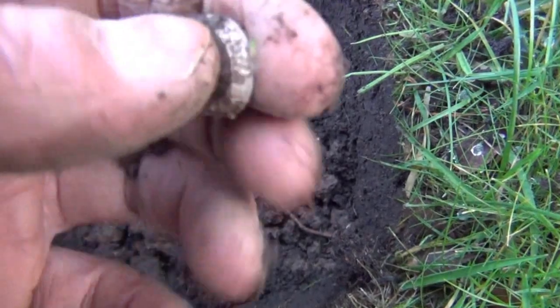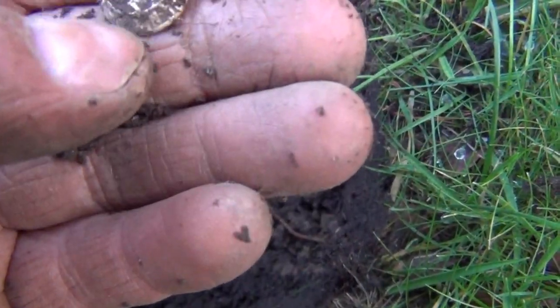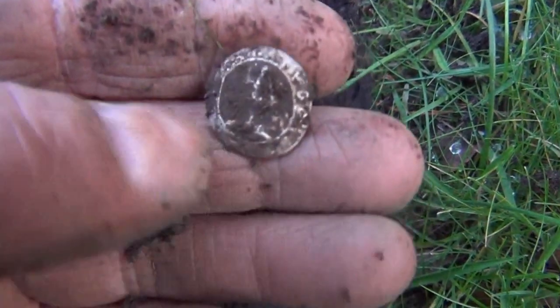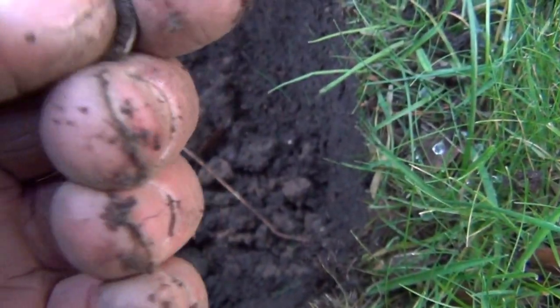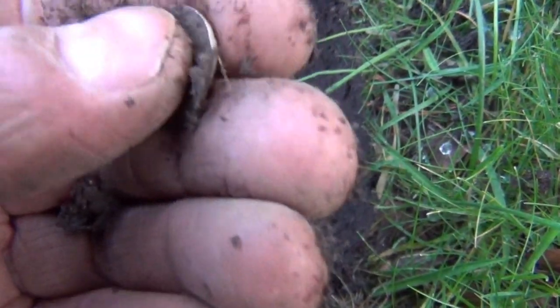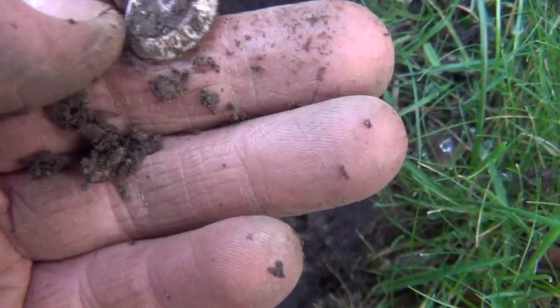Oh no — I thought that was a hammered coin. That's the second time I've been caught out. I could have sworn that was a hammered coin. I think it's just some sort of badge or something, like a button cover. Yeah, it doesn't look like a hammered.